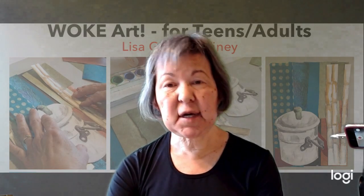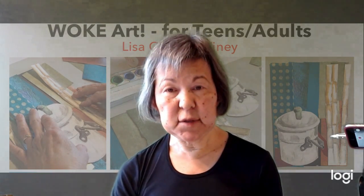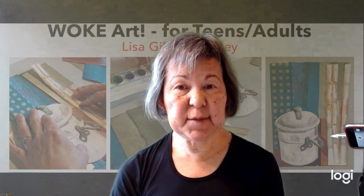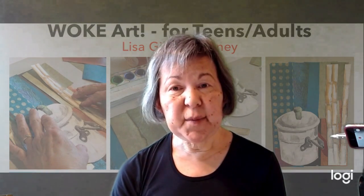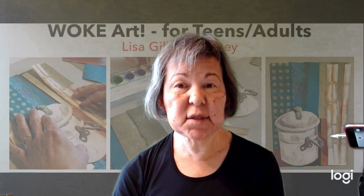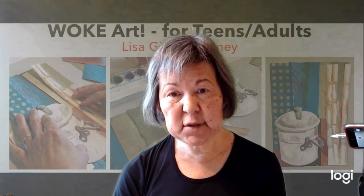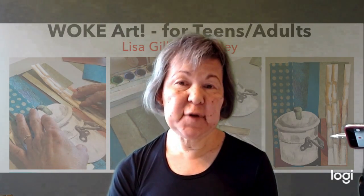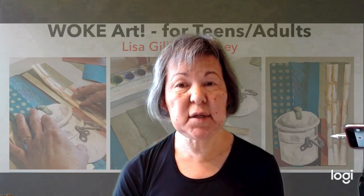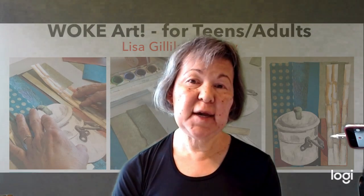We might cut shapes out of paper, use photographs and cut parts out, or use pictures from magazines. We might use photographs or personal items of the person whose story you want to tell. It's going to be a visual story. Art is visual, and usually we don't use words — we use images that convey a certain meaning.